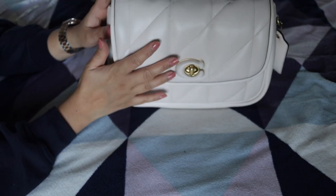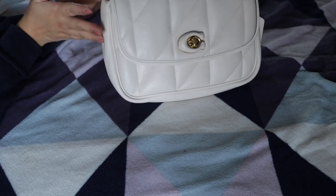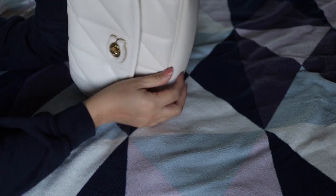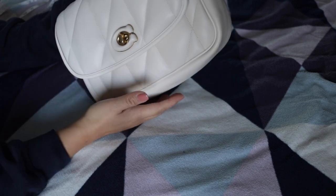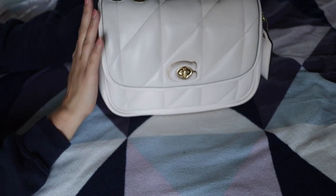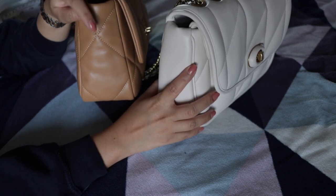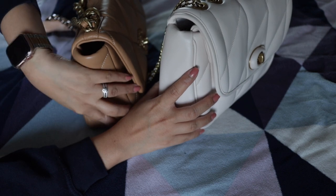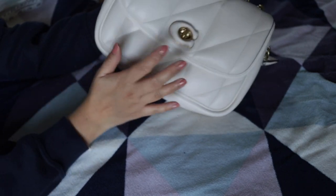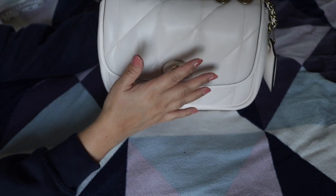Another design feature that could have been done better is the puffy bottom panel. On an even surface it's pretty hard to get the bag to stand on its own — it will fall over. If they had added quilting on the sides and bottom to flatten that area out, similar to what they've done on the front and back, it would give the bag enough stability to stand on its own easily.